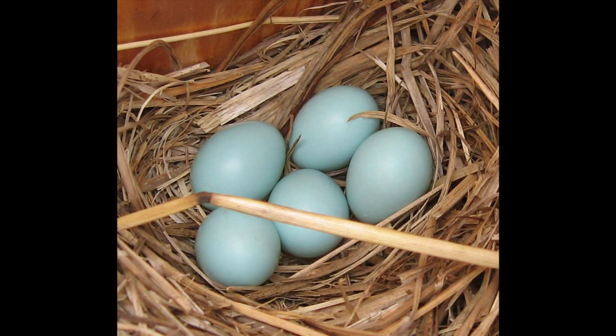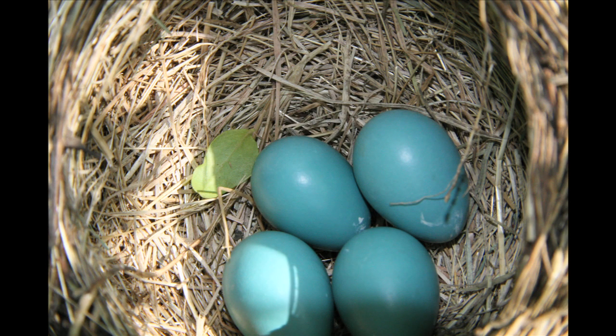Then the female, over a period of several days, will lay four to six powder blue eggs inside that nest. The eggs are typical of bird eggs — they have a hard calcium-like shell on the outside with a thin membrane on the inside, and inside that is where the developing bluebird embryo is.